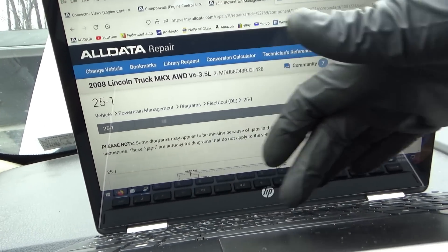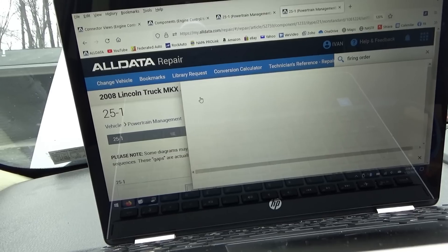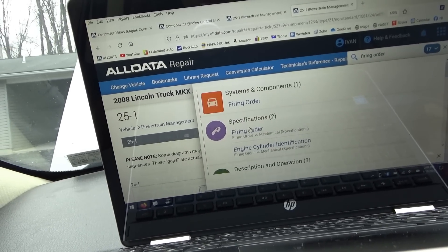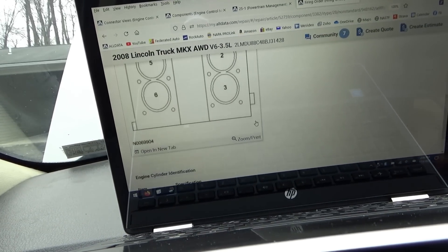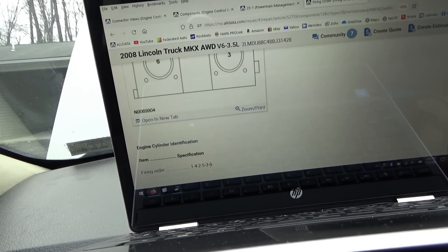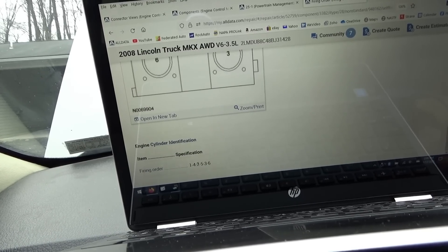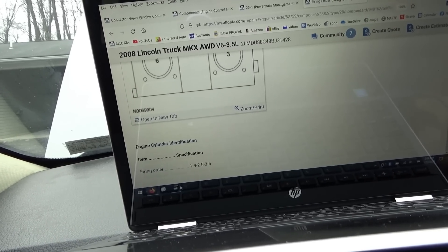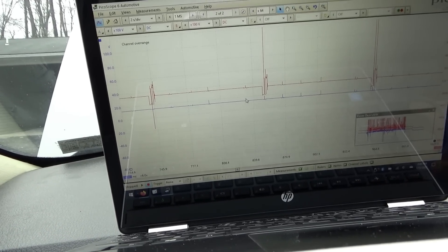Just type in firing order - mechanical specifications. It's 1, 4, 2, 5, 3, 6. So 1 is missing - then 4, then 2. See that on the scope? 1 is missing, 4, 2. It doesn't get any more guaranteed than that.